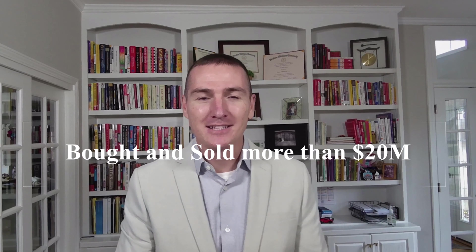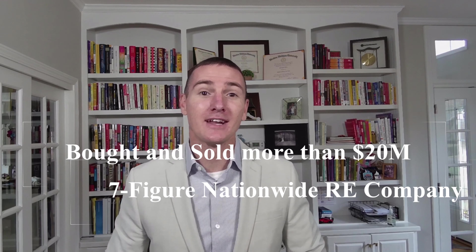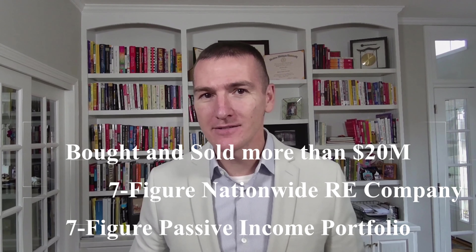Congratulations, your offer has just been accepted — now what? I'm going to lay this out for you chronologically, the events that take place in my mind and with my team to bring you as much value as possible. My name is Brett Riggins, co-founder of Physician Wealth Systems. I've dedicated the last 15 years of my life buying and selling real estate, bought and sold over $20 million of real estate, and built my own seven-figure passive income portfolio.